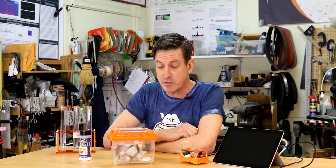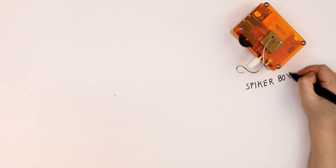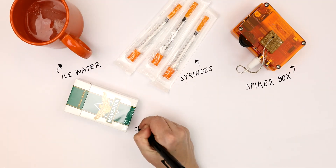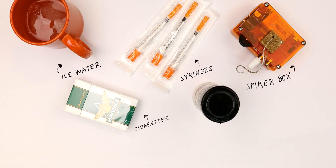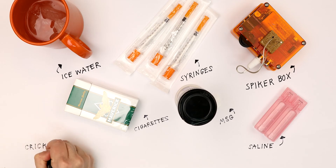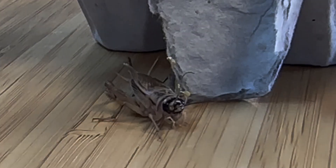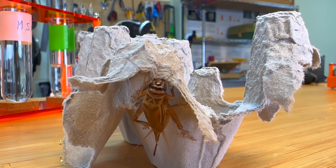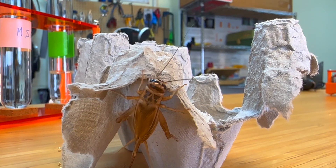Today we're going to do some experiments to find out what's happening inside that synapse. To do that, we're going to use crickets as our model organism, and some household chemicals that also double as neurotransmitters inside the brain. We'll need our neuron spiker box, a cup of ice water, some insulin syringes, some cigarettes, some MSG from the grocery store, some saline, and some crickets. We're using crickets because they're smaller than roaches, easily found in pet stores, and they have a cercal system — a wind detector that we'll use in our experiments.